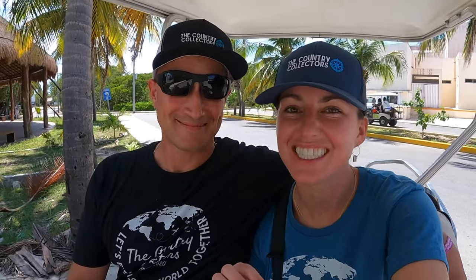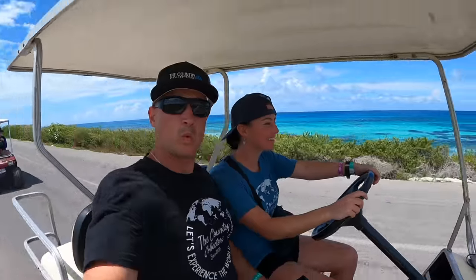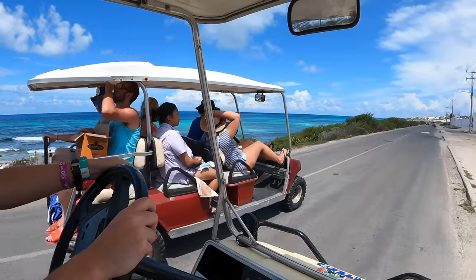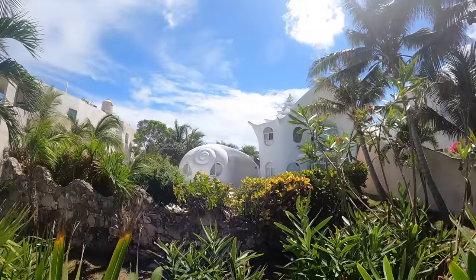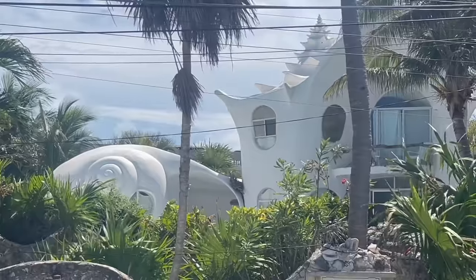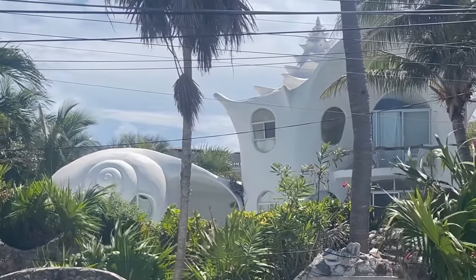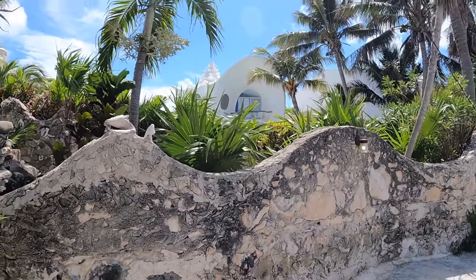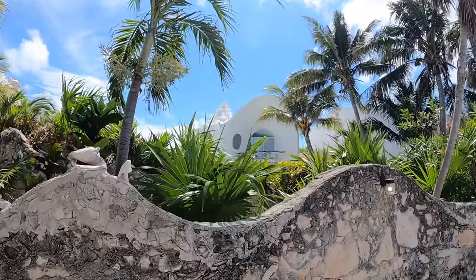Now we're going to head to the eastern side of the island and show you a couple of funky houses. Right now we are at Casa Querico — the shell house. It is one of the most unique architectural designs I have ever seen, here on Isla Mujeres and maybe even the world. As you can see, it is in the shape of a conch shell. And now we're off to see what might be the most colorful house on the island — enjoy the views along the way!